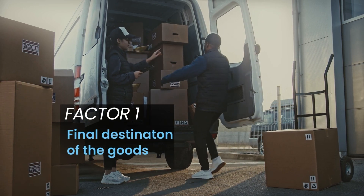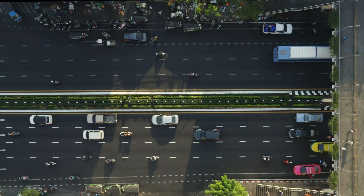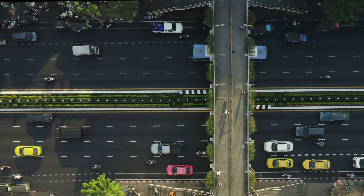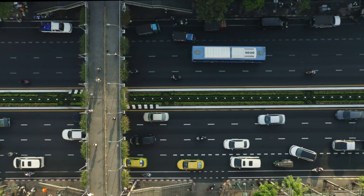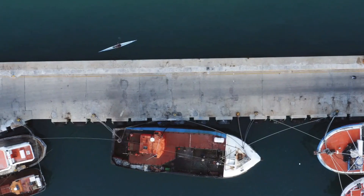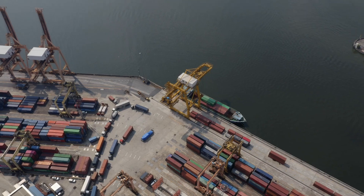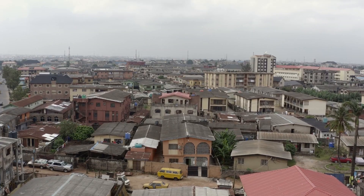Factor one: final destination of the goods in Nigeria. Where your goods are ultimately headed within Nigeria is the first thing to consider. If your goods are bound for western or northern Nigeria, you'll most likely want to have them arrive at either the Tincan Island port or the Apapa port, both located in Lagos. These ports are perfect for goods that need to get to cities like Lagos, Ibadan, or even Kano.